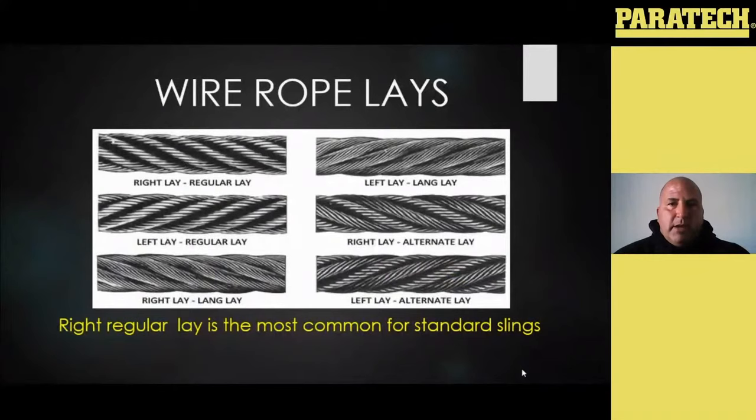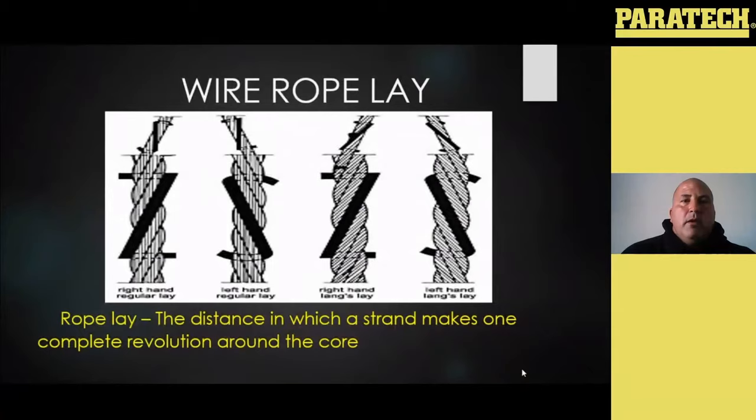Wire rope lays: if you pick up a piece of wire rope and take a look at it, you're going to see those strands and wires wrapped a certain way, and depending on what that wire rope is designed to do will determine how the rope is laid. Regular lay is the most common for your standard slings — the wires in each strand are wrapped in a right direction, and the strands are wrapped overall around the core in the right direction. You might see all that stuff alternate based on what it's designed for.